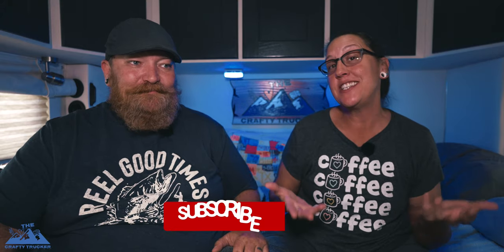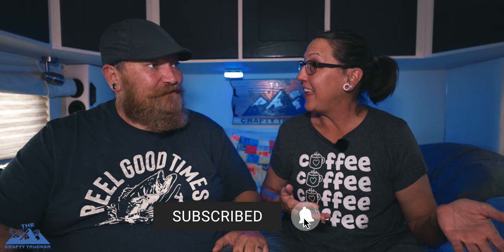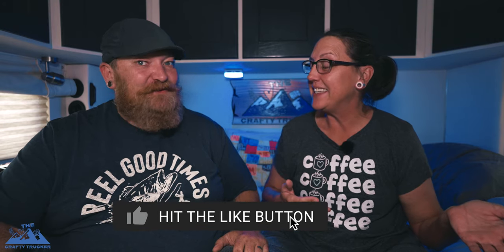What's up everybody! We wanted to sit down and do a video today. We've been keeping a list to do this video, and recently we just hit a hundred thousand miles on the new truck — it was just last week actually.